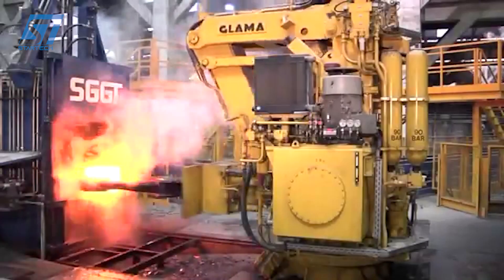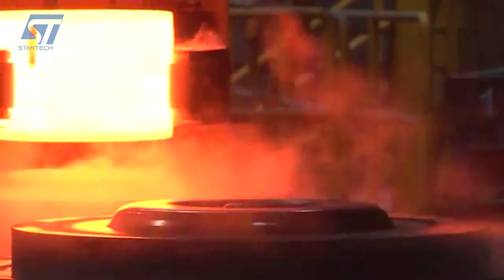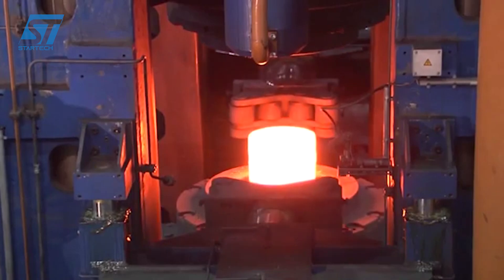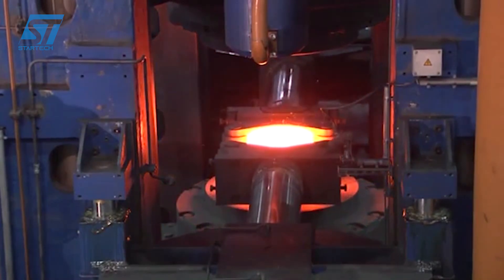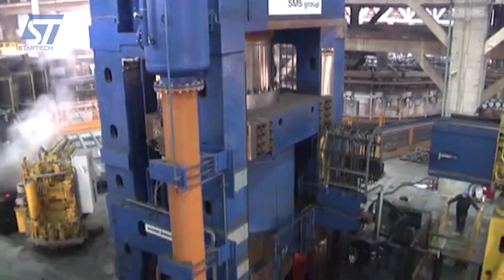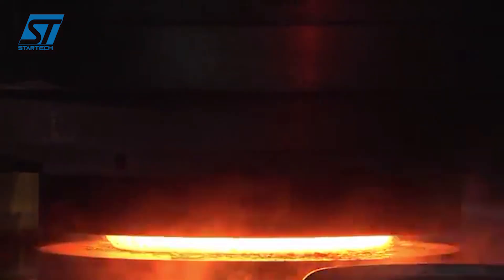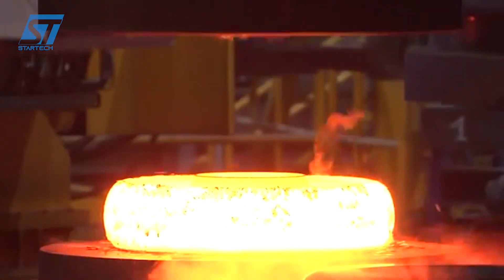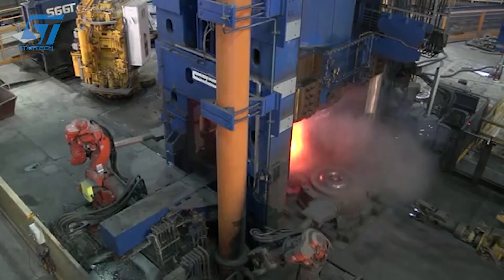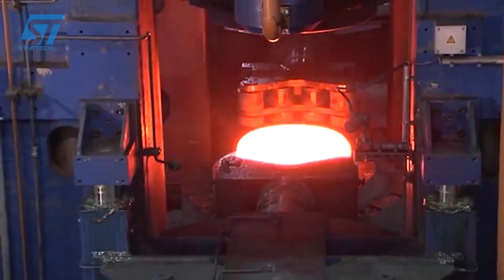The creation of forging dies is another area where Luchini RS leverages advanced technology. Engineers employ powerful computer-aided design (CAD) software to design intricate die shapes, and simulation software to model the forging process virtually. This allows for optimization of die design and prediction of material flow, significantly reducing trial and error. The dies are then manufactured with micron-level accuracy using CNC (computer numerical control) machining centers, ensuring that the high precision designed in the virtual world is translated into the physical tools of production.